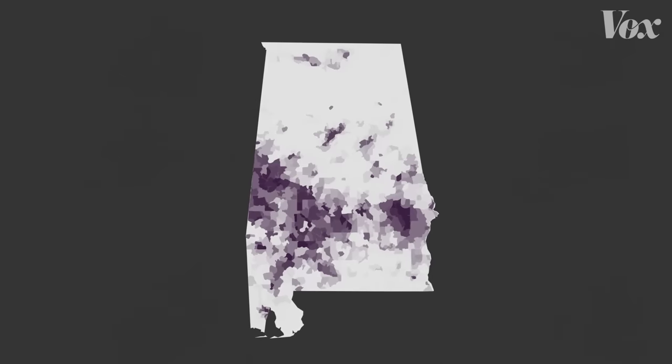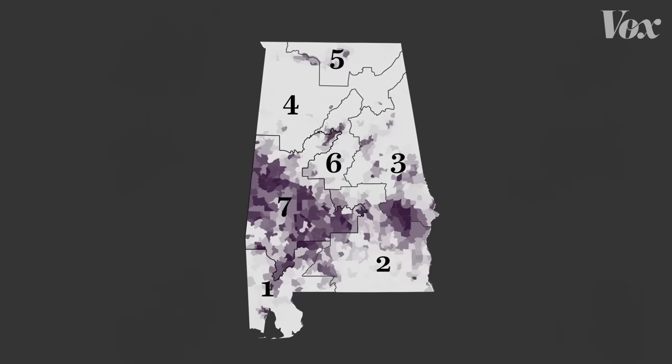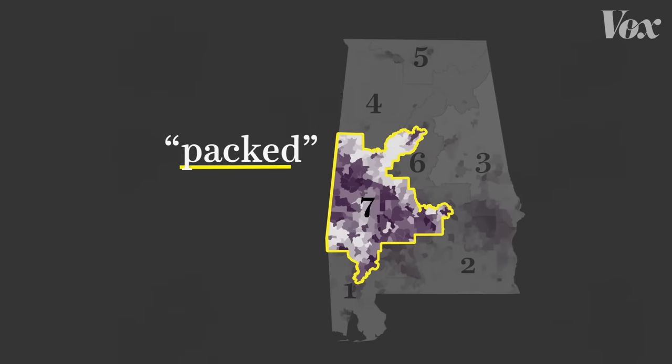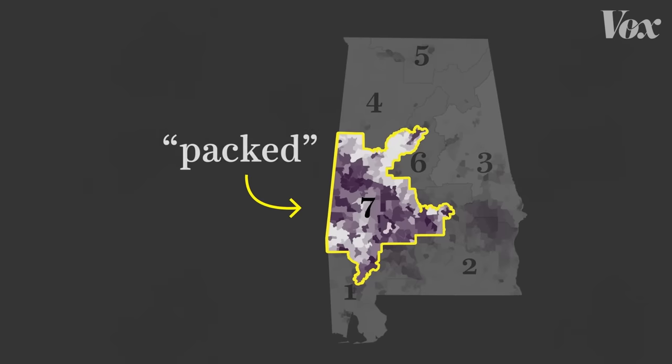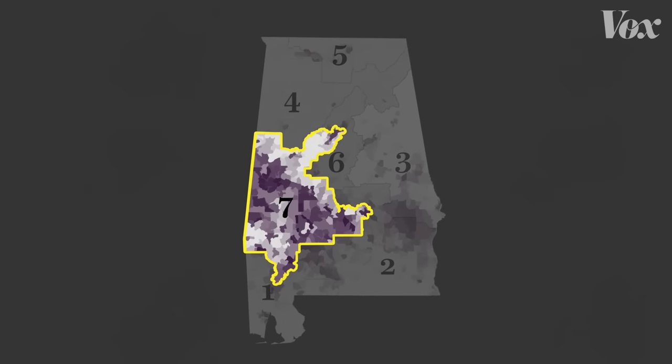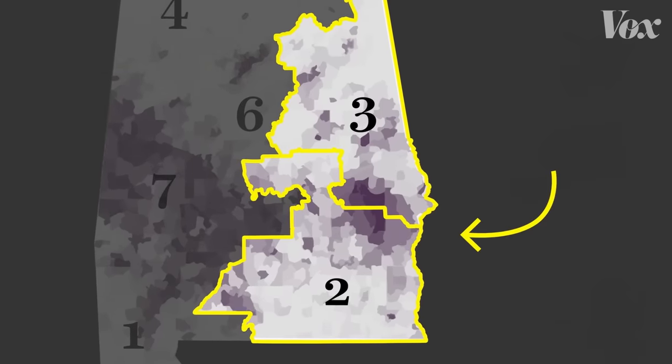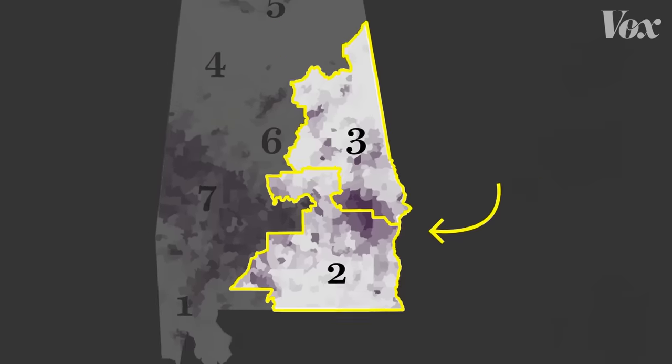Looking at the map of the state's Black population with the current districts overlaid, you can see two classic gerrymandering moves. One is that Black voters in the western part of the state have been packed into one district — this part is actually not so sinister, as it's what enables the creation of a majority-minority district in the first place. But the group of Black voters over here has been split between two districts, diluting their influence in both. That population has been cracked.